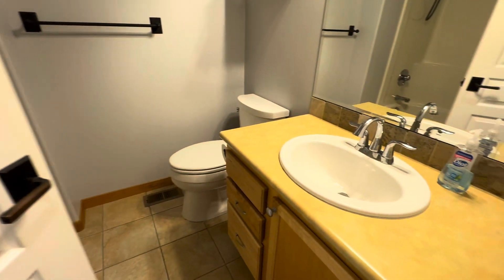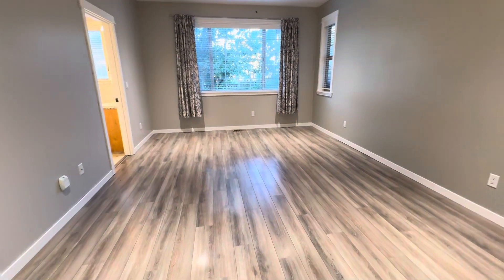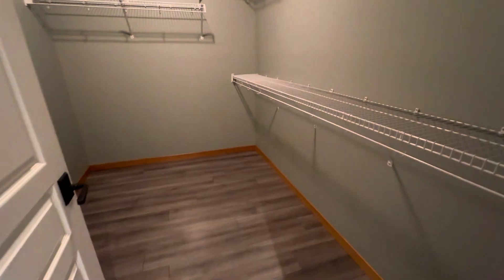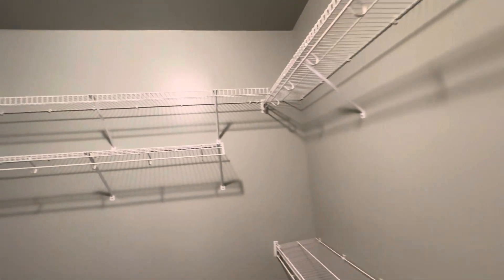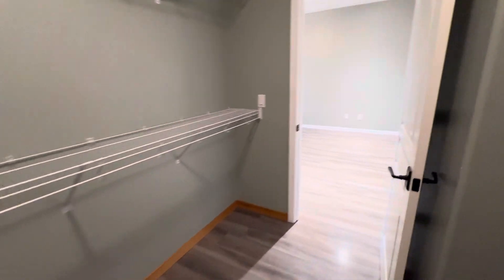In the hallway here we have the full bath. The primary suite is at the end of the house, with a ceiling fan. Large walk-in closet — this thing's big, probably ten feet at least, with upper and lower racks.